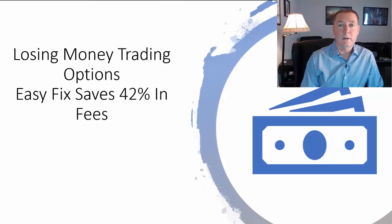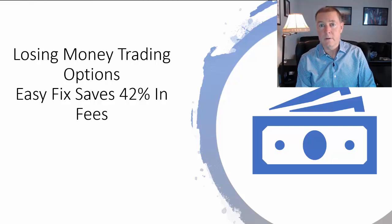This is Carl Dom with The Real P&L Channel. I have an easy fix that could save 42% on fees.